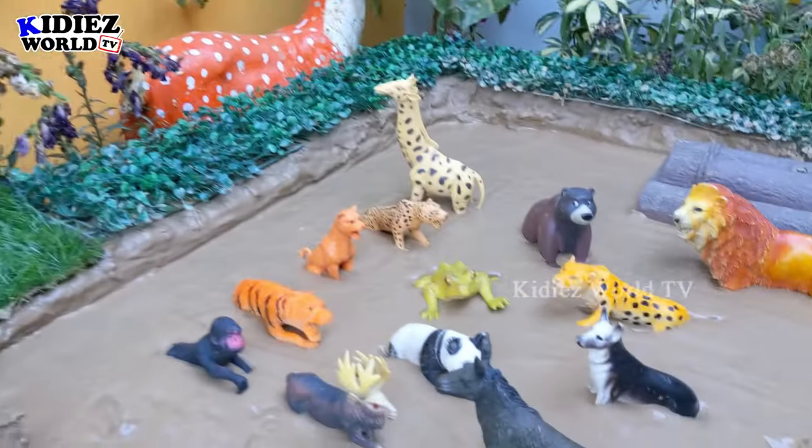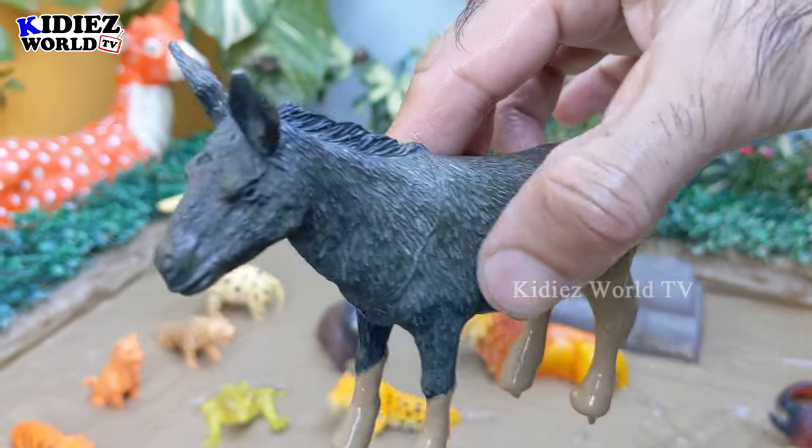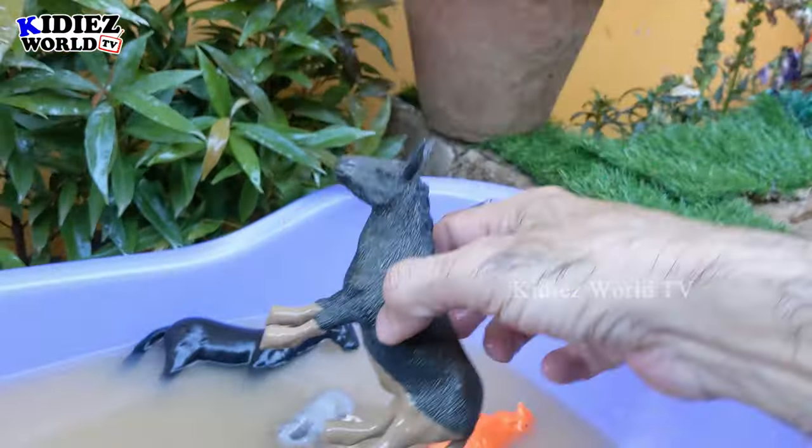The next one we have is a donkey — another big herbivore animal. There is lots of food in the jungle for these herbivore animals. So let's clean this dirty donkey!